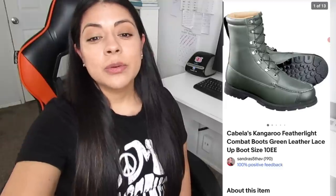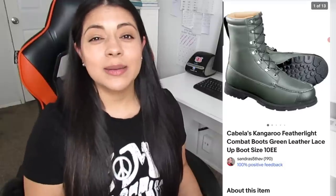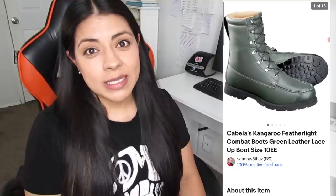On eBay, number seven was these Cabela's Green Leather Lace-Up Combat Boots. They were size 10EE, which I think means extra wide, and they were men's. They sold for $80, and earnings was $62. This one was only listed for one day — high profitable and fast sell. Cabela's is not normally a brand I like to pick up. I've had bad experiences with their clothing in the past where it either sat for too long or sold for very little. But this style of boot is a definite pickup. Because the boots were almost like new, I paid $15 for them, and I was very confident that I'd make my money back and more.